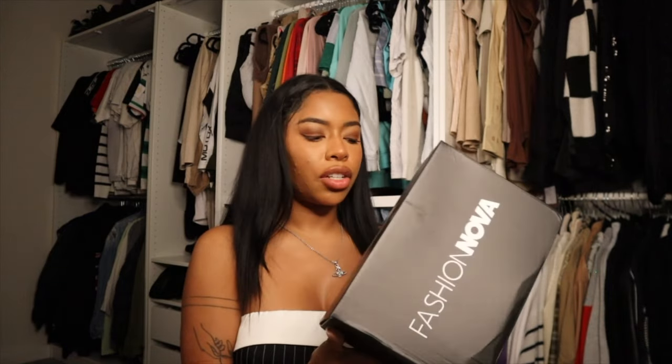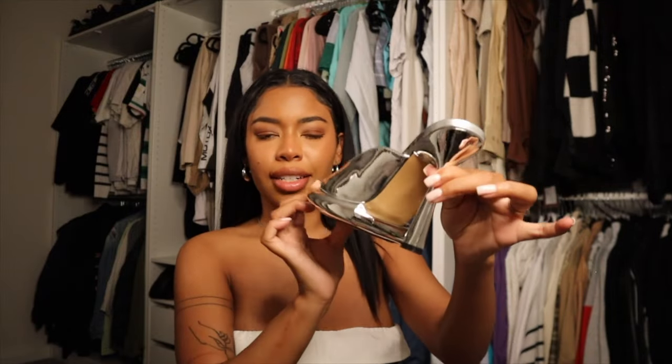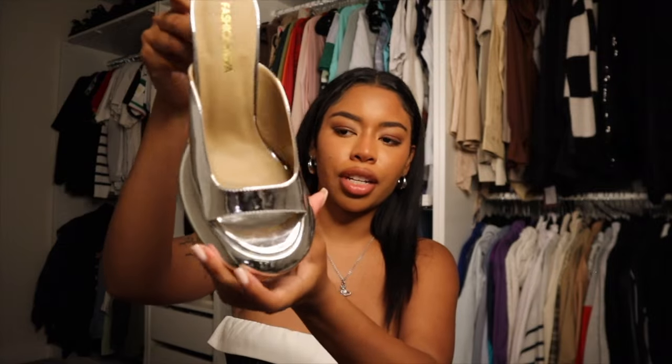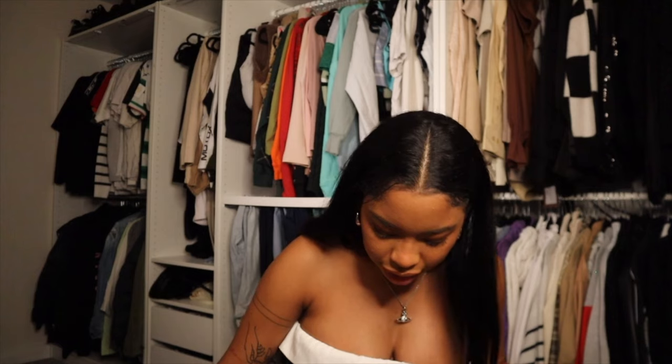The next pair are the Future is Now Heeled Mules in silver, and I ordered them in a size eight. Reviews said to order a size down, and my original size eight and a half was sold out anyway — so it worked out. These are a unique heel and I love a shoe that stands out as a statement piece. It kind of looks like you're stepping into a silver puddle that's magnetized to the shoe. Moment of truth — they fit. Reviews were right; order half a size down.